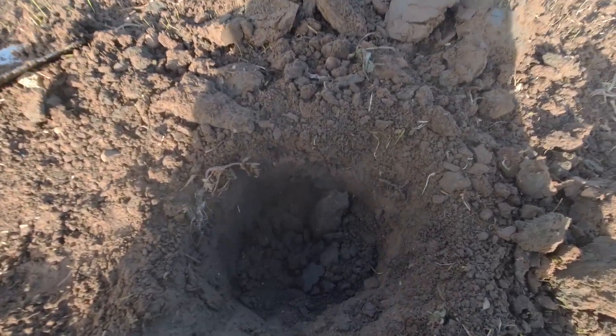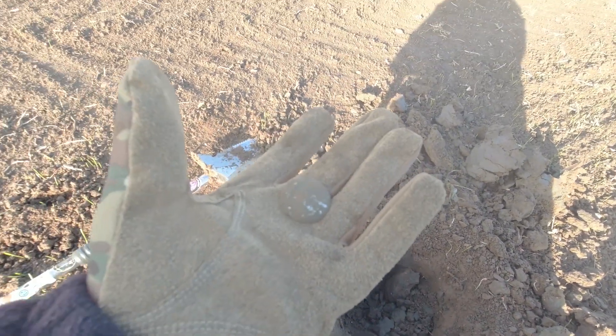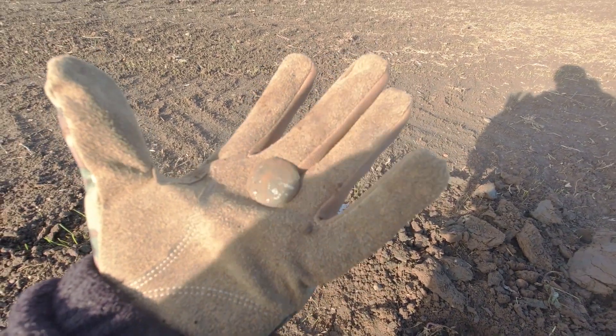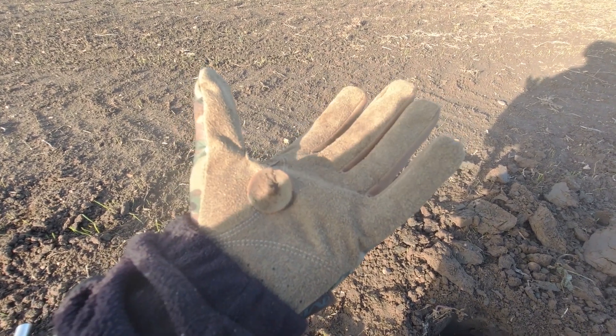Okay, next one up — we've got a button. A really, really deep hole, that was probably about 8 to 10 inches deep. Some silvering on it, but yeah, not very good condition. I think it's quite old though — looks quite old. Broken shank.